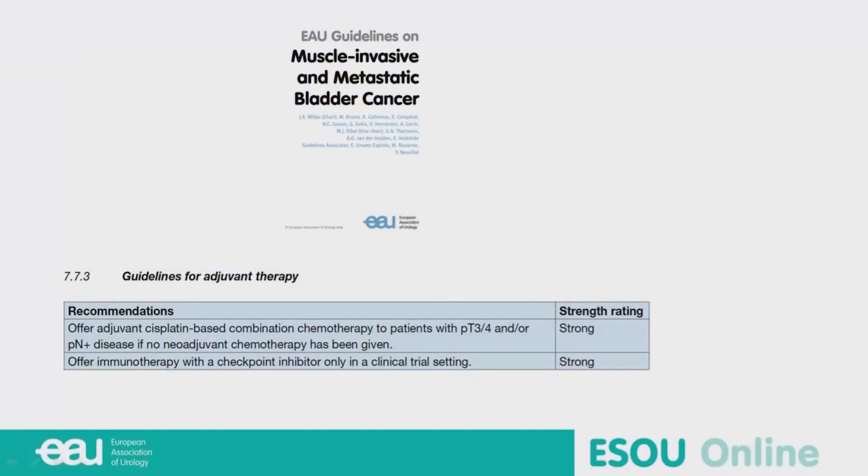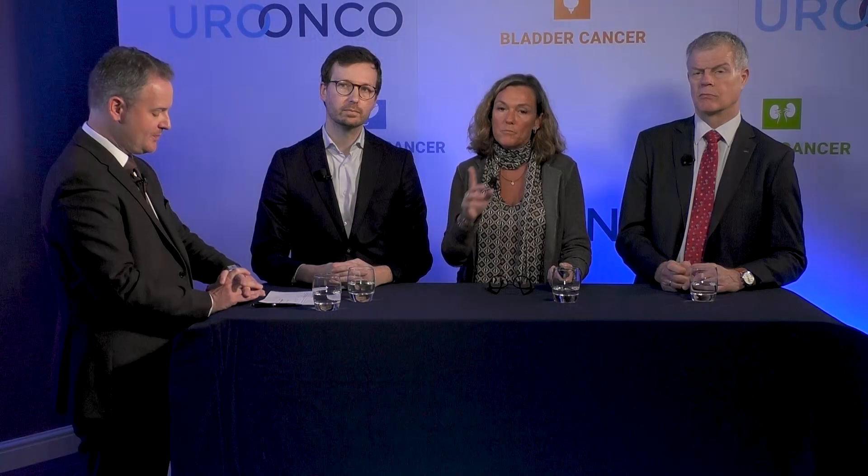Maria: the guidelines say the role of adjuvant chemotherapy combination should be reserved for patients who have not received any neoadjuvant chemotherapy and have PT3, PT4 disease or positive nodes after cystectomy. At this moment, patients can only be offered immunotherapy under a clinical trial setting. Thank you very much for this interesting case discussion.